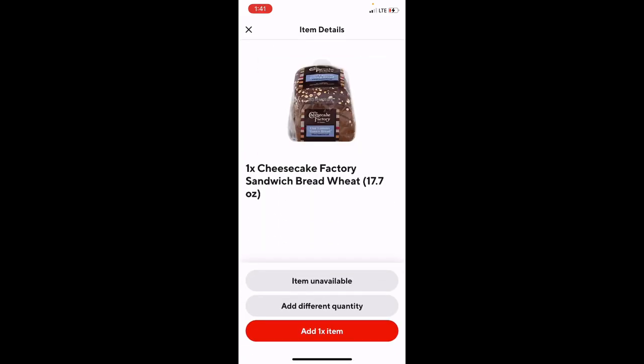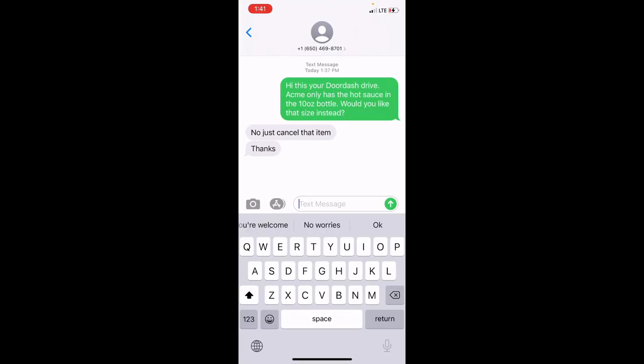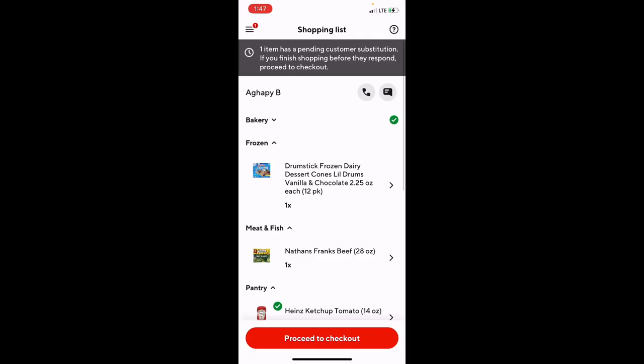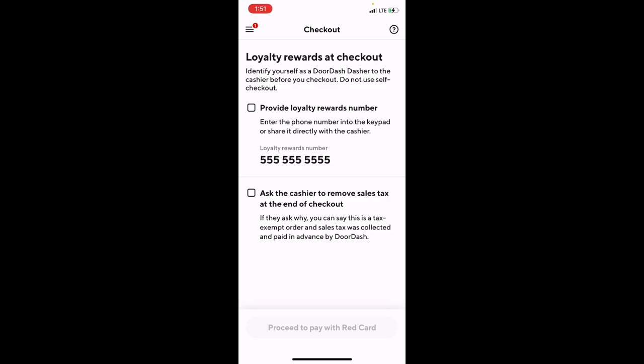As you find each item you progress through the list marking it as available. I could not find the correct size hot sauce the customer needed, so I let her know and she said just refund it. DoorDash showed a message up top stating that one item was pending, which prompts you to communicate with the customer. At the end you enter a loyalty number that lets the cashier know you're a DoorDash driver, and the platform is tax exempt so the customer doesn't pay tax.